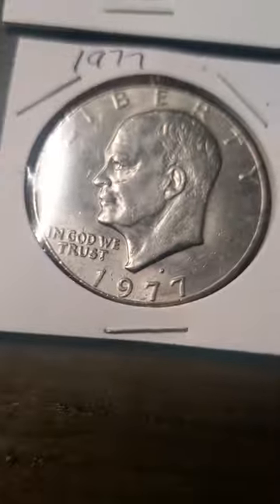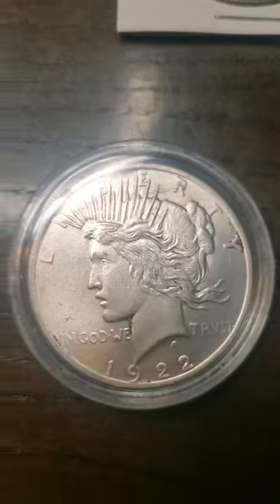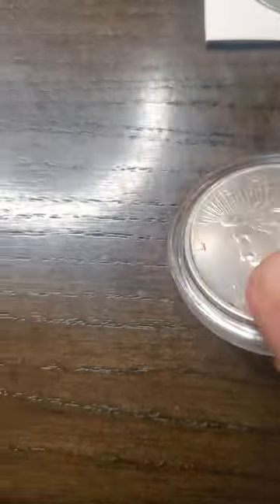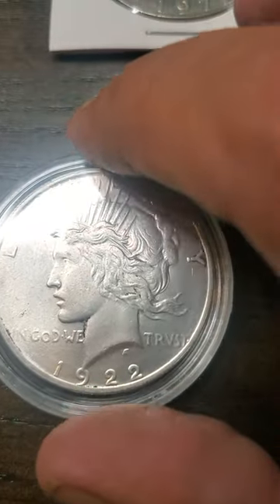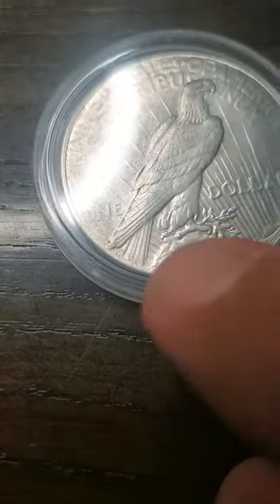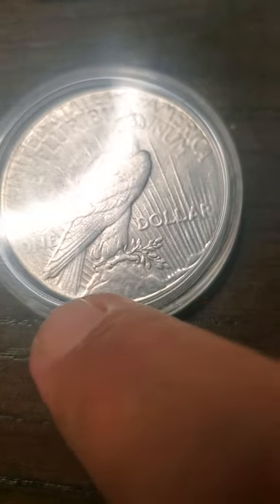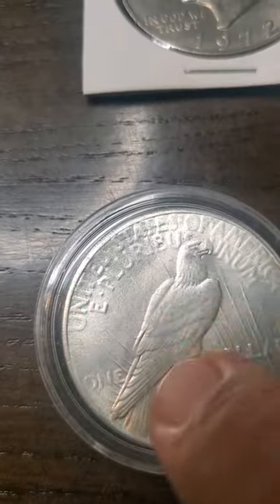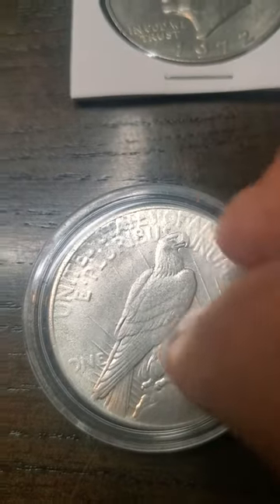I also have a 1977 Ike and a 1972 Eisenhower. But I think the best part of my collection would be right here — this is the Peace silver dollar from 1922. If you look very close, it's sort of faded out really bad, but it says 'Peace' right there. It has a bit of wear and tear on it, but otherwise it's still pretty good.